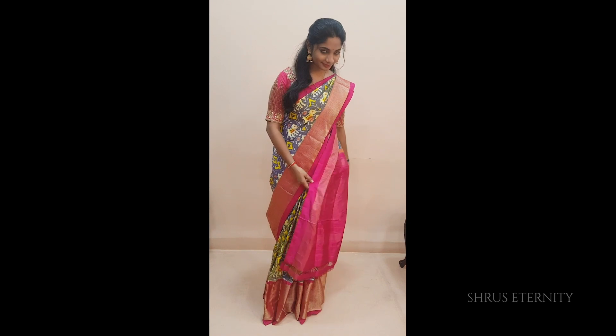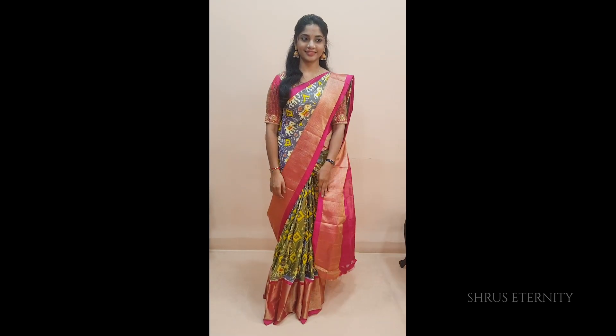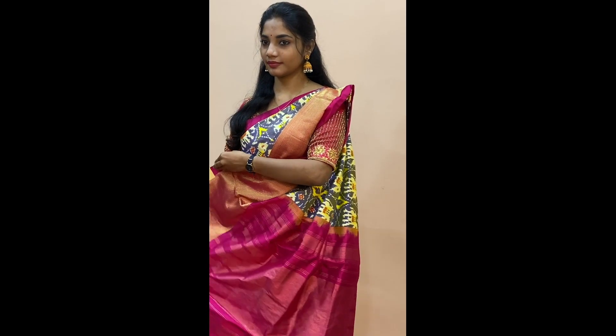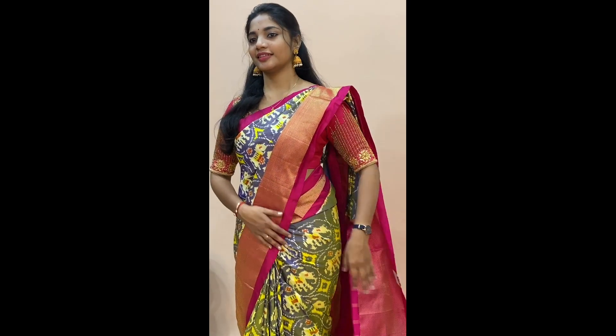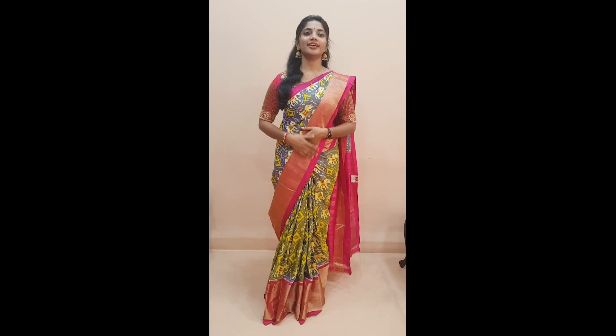Monika is wearing a grey with pink combination, beautifully woven saree. It has got elephant buttas in the whole of the body, comes with a bigger border in the lower half in pink, and a beautiful woven pink colored jari pallu and a plain pink colored blouse. We matched the saree with a hand embroidered blouse which will cost around 4,800 just for the work.